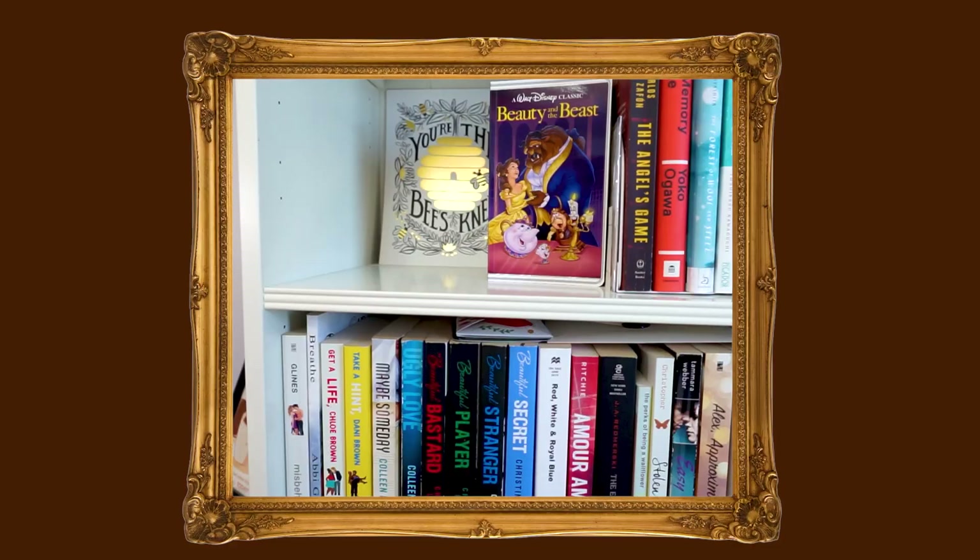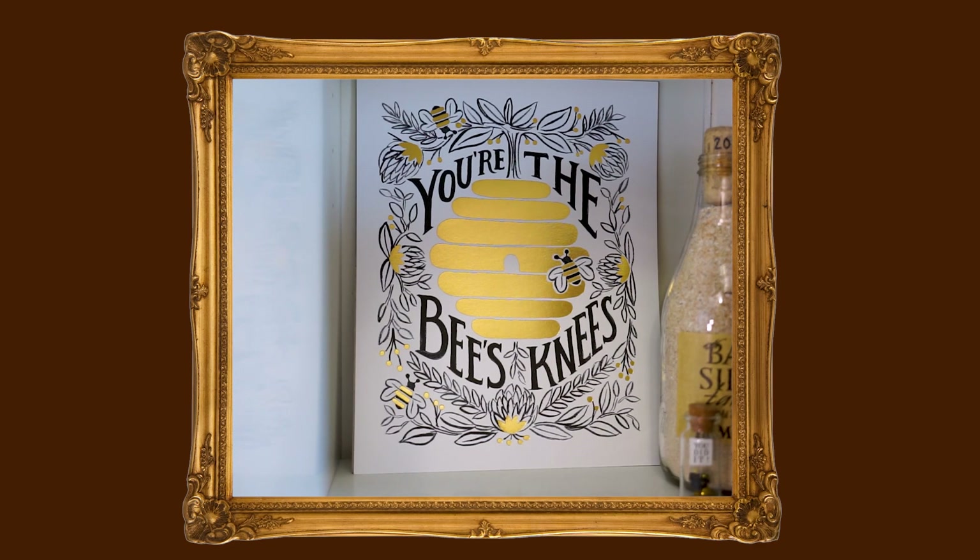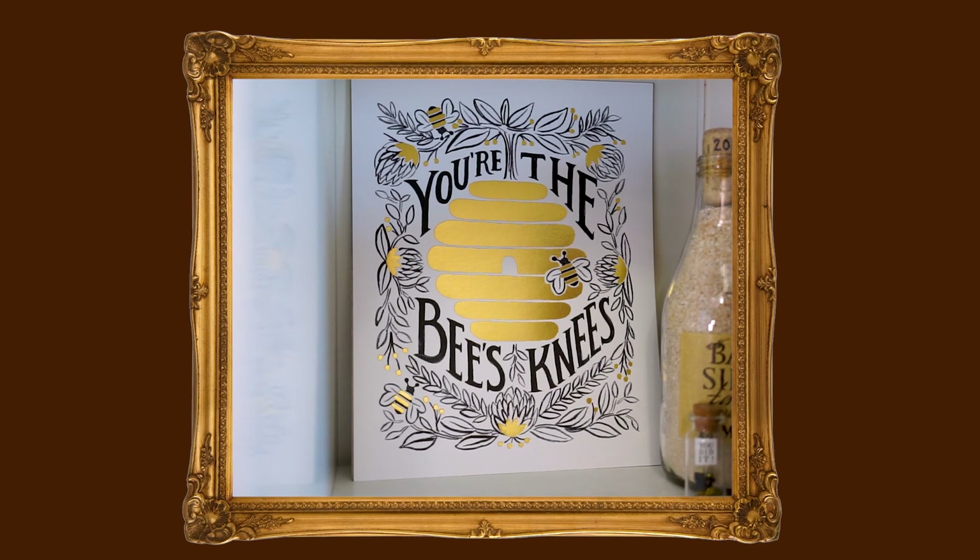In my bookshelf is an art print that my friend Roxanne got for me — she is a BookTuber at Novel Sanctuary, so I'll link her channel down below. She got me this as a surprise during Book Expo or Book Con, and it was so thoughtful because all my friends know that I'm obsessed with bees. She got me a 'You're the Bee's Knees' art print, and I adore it. I love having it in the back of my bookshelf where it doubles as both display space and art.